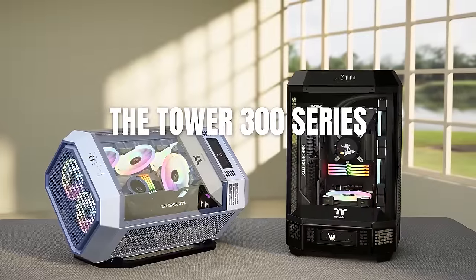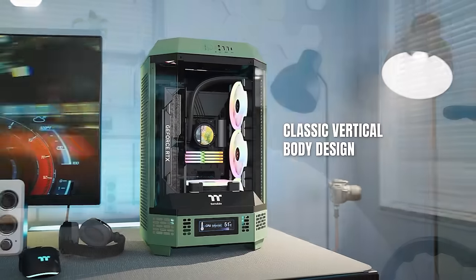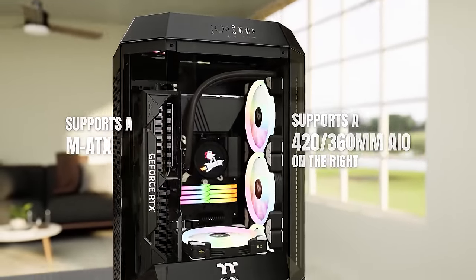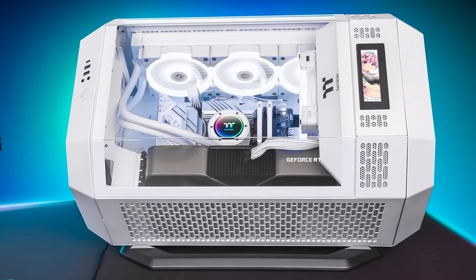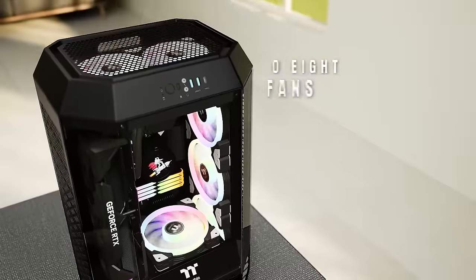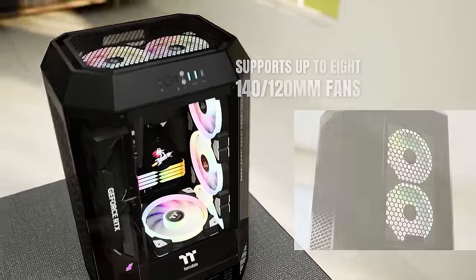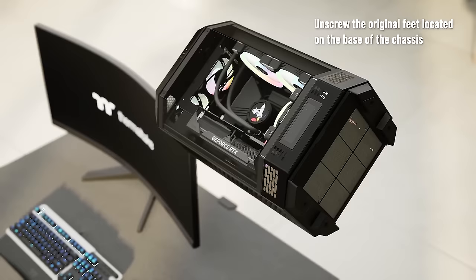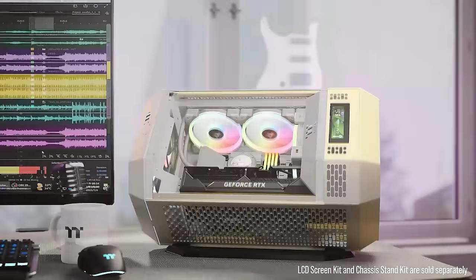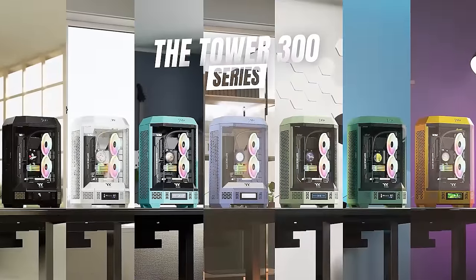Today's video is brought to you by the Tower 300 series cases from Thermaltake, expanding their vertical tower design with a stunning new lineup available in a variety of colors. The larger frame now supports micro ATX motherboards as well as huge GPUs, including the RTX 4090, without compromising airflow thanks to an abundance of filtered ventilation panels. Two CT140 fans come pre-installed, and the right side can house up to 420mm AIO radiators. Finish your build off with a sold-separately 3.9-inch LCD panel kit, or go horizontal with a matching chassis stand for a truly unique look. For more, click the sponsor link in the video description.